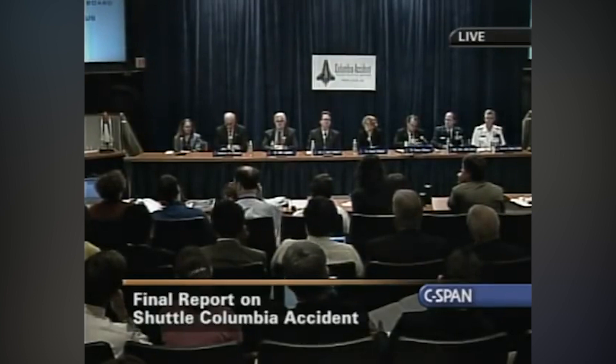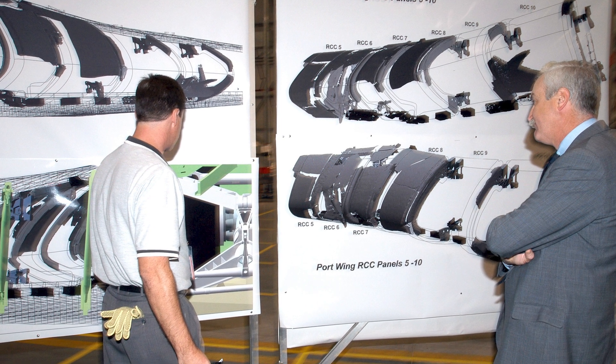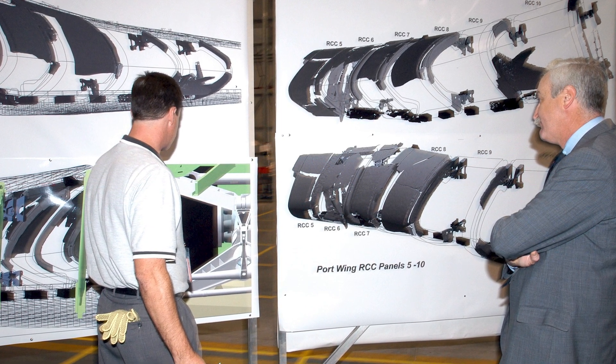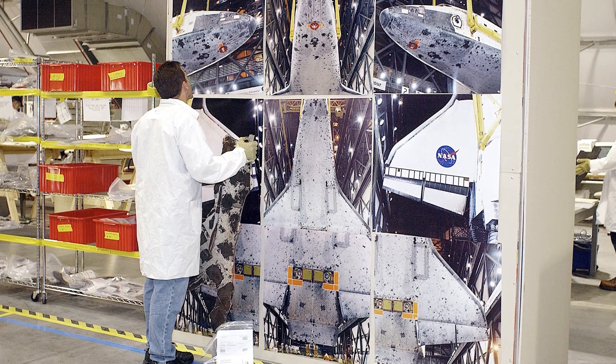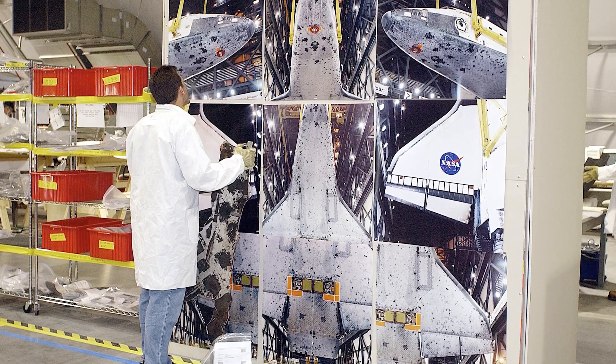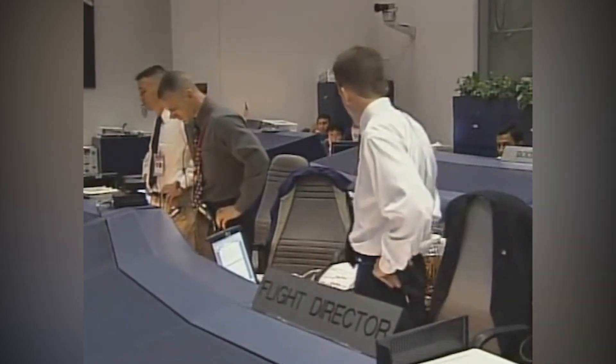But they never got the images. According to the Columbia Accident Investigation Board, NASA official Linda Hamm blocked all three imaging requests, concluding that imaging wasn't required and that it would therefore waste too much time. Hamm would later claim to have no knowledge of the debris assessment team's concerns. Whatever the case, the debris assessment team was left flying blind, and they weren't the only ones.